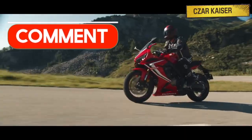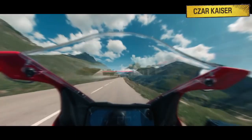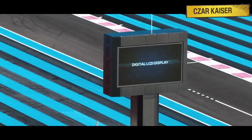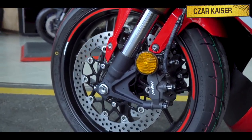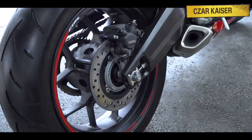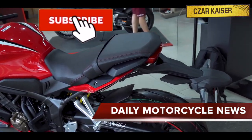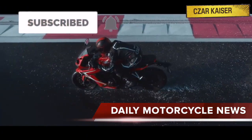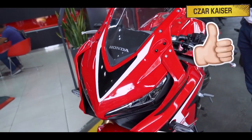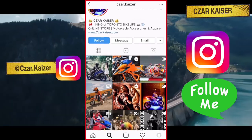Be sure to leave a comment down below and let me know what you think about the bike. Do you like the new style and design? Do you think this is the best middleweight sport bike? Are you a fan of Honda motorcycles? Let me know your thoughts down below — I respond to every comment. Don't forget to hit the subscribe button for more daily motorcycle news and reviews, and give this video a thumbs up if you like it. You can also follow me on Instagram where I post daily motorcycle content.